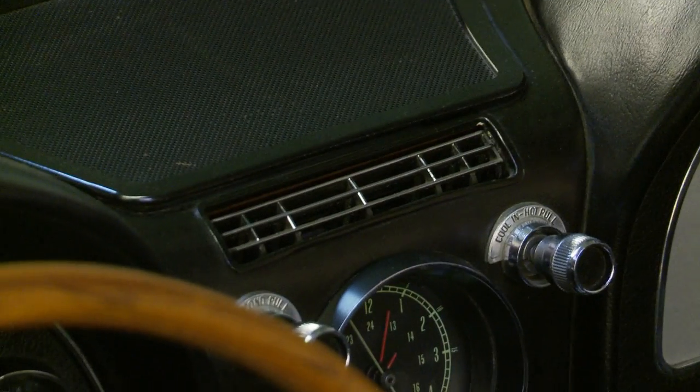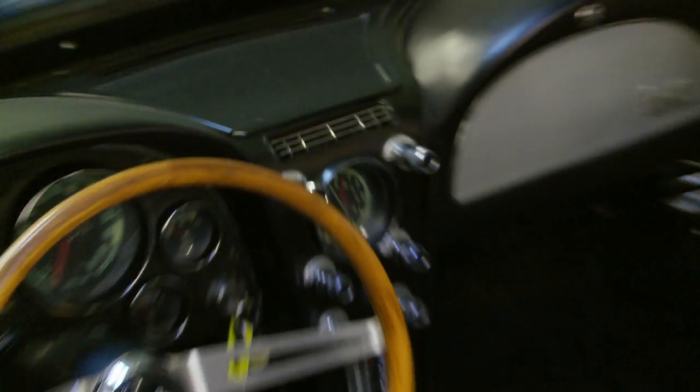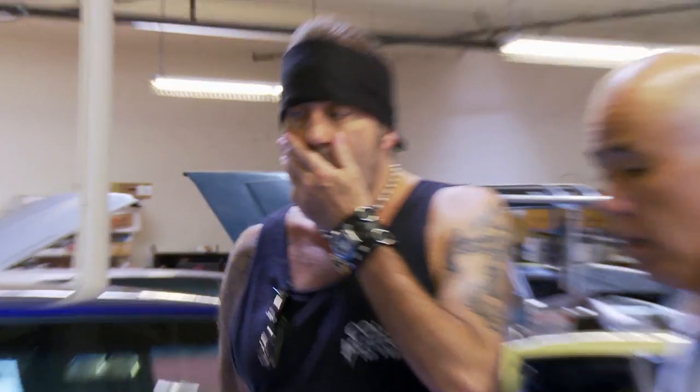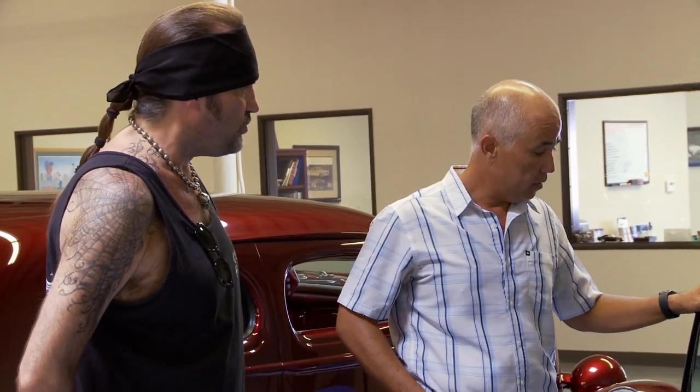What else? Factory air? No way! Only a little more than 10 percent of production in mid-year cars actually had factory air, let alone in a roadster. So it's a pretty rare option to have in this car. That's really rare, you don't see that.